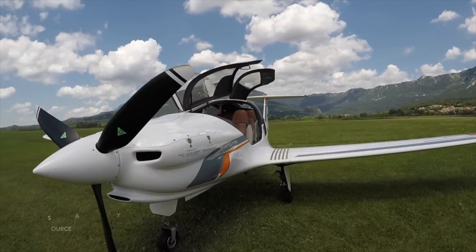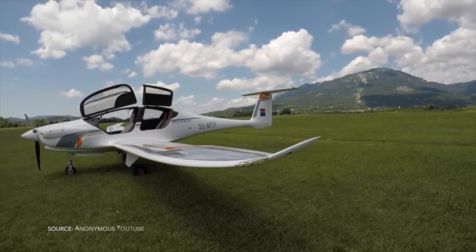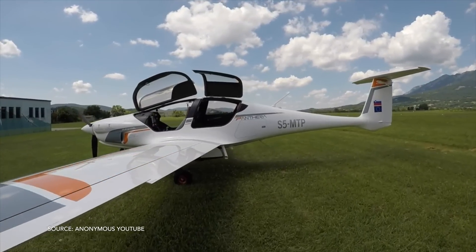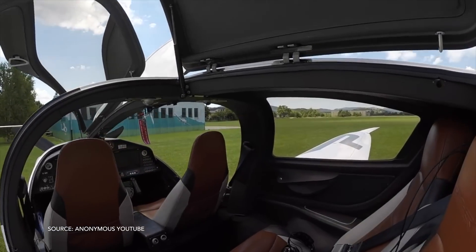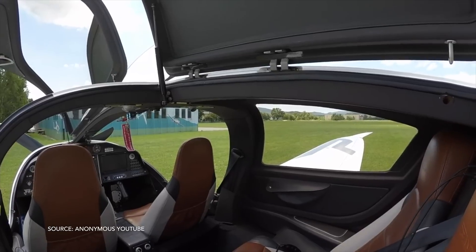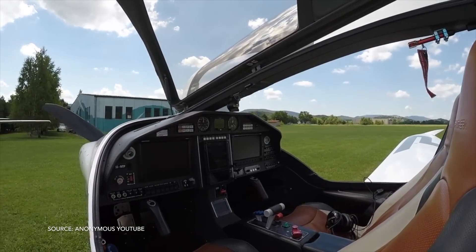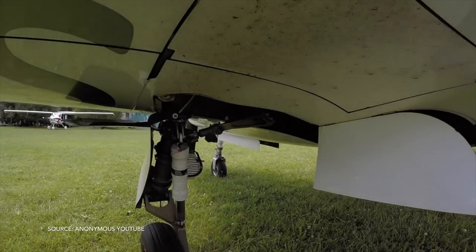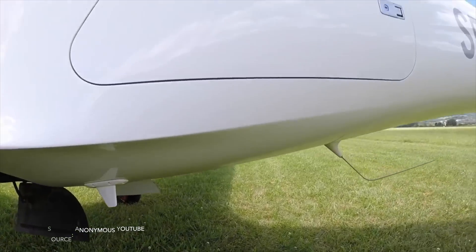More recently, the company announced that the Panthera would now be available as an experimental kit that you can buy and build on your own. I actually think that's a great route for the company, because a lot of airplanes get stuck in certification — it's a daunting process. Going experimental gives you a chance to test the market, make changes to the aircraft, and raise money, because designing this airplane has cost millions of dollars. Going experimental is a good way to raise money and perhaps start a new certification process.